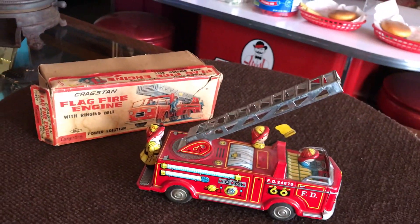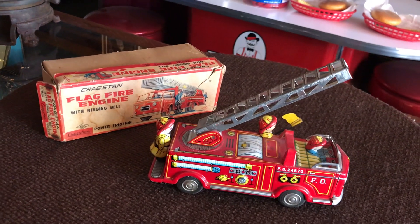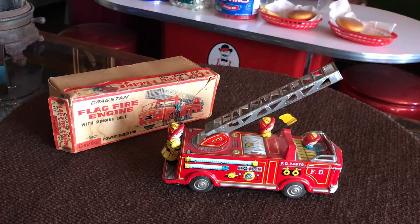So if you are a fireman or you just like toys, this might be for you. Thank you.